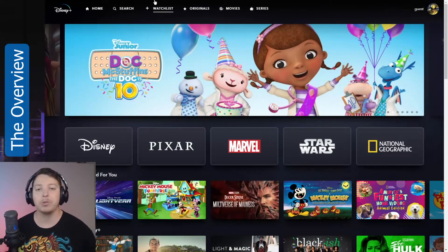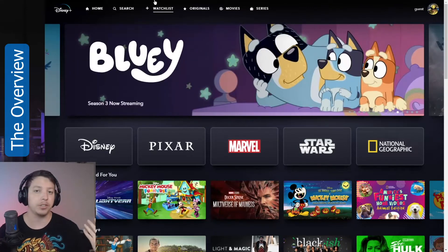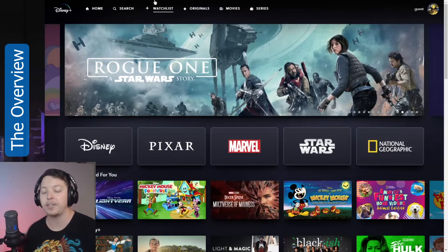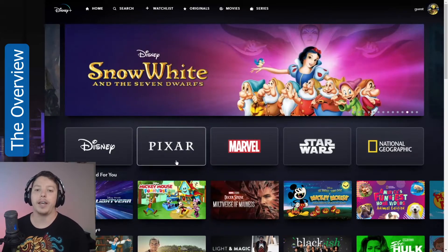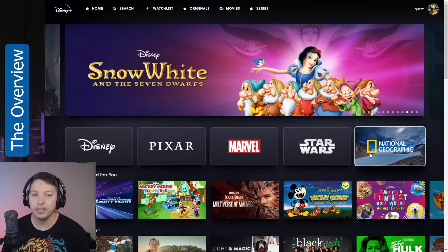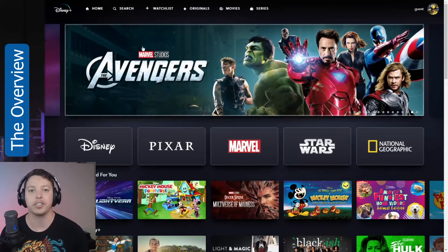In most cases, people usually come to these streaming services to browse for something specific, something recent, or something they were previously looking at. They're not usually going to search by brand. If they were, they're probably looking for something specific, in which case they'd use search.